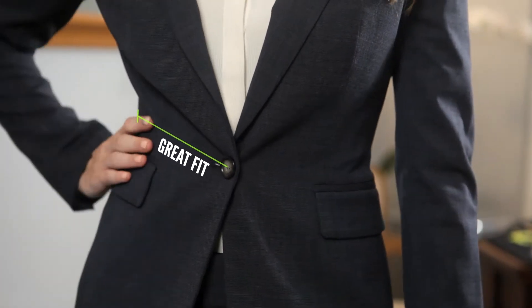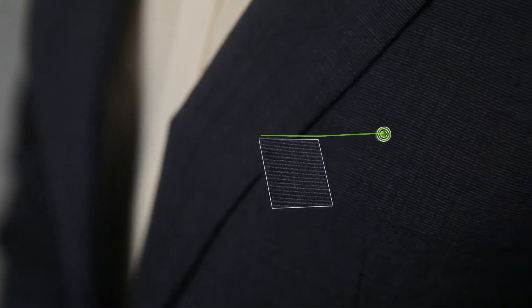Look for a jacket with a great fit that flatters your shape, and go for fabrics with a little bit of personality like tweed, or subtle plaids, or even a little bit of pinstriping.